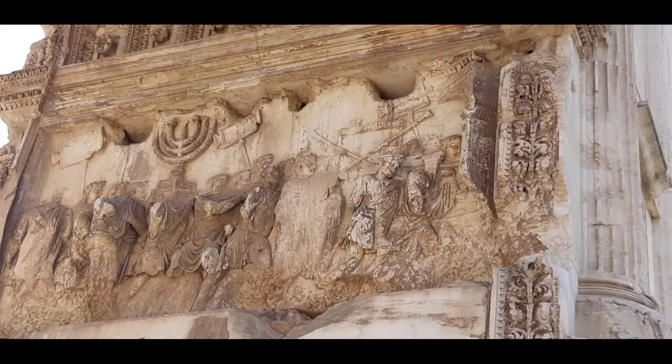Those items were inside the holiest of holies — a specific room inside the temple where the Ark of the Covenant was also placed. All of those items were covered in gold. So we can imagine that the Romans entering the temple were not particularly interested in the religious significance of those symbols.